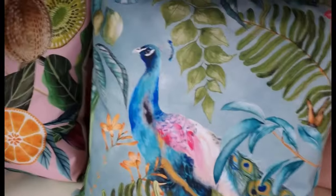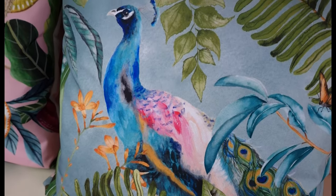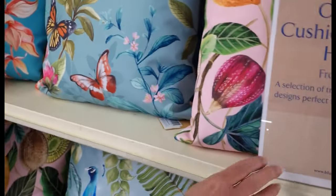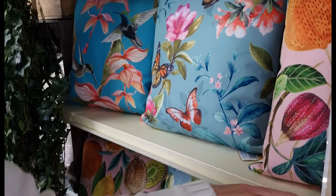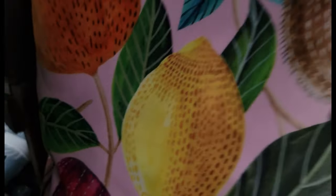This is so beautiful. Look at this peacock. There's so many beautiful cushions these days you can buy — butterflies, plants, birds, hummingbirds, and fruits. I love the way they put so many colours on these cushions. It's so beautiful, really nice.